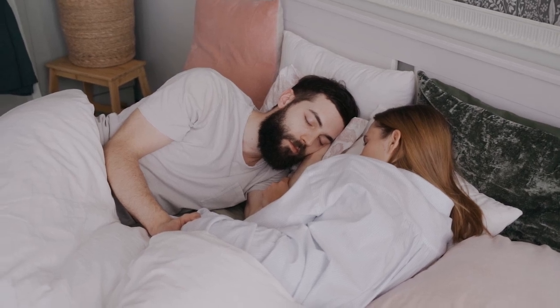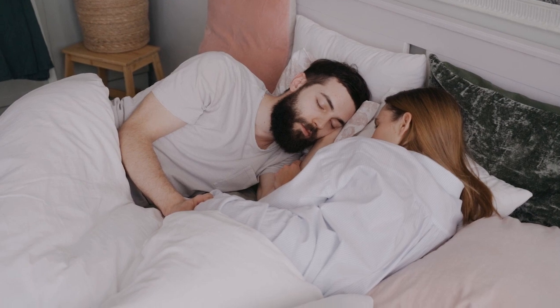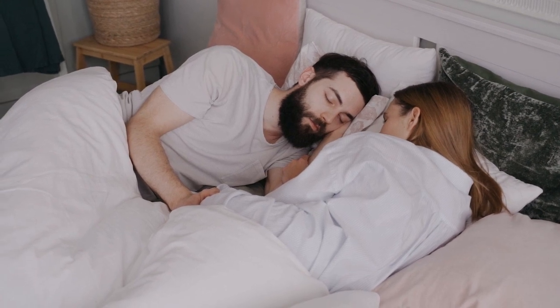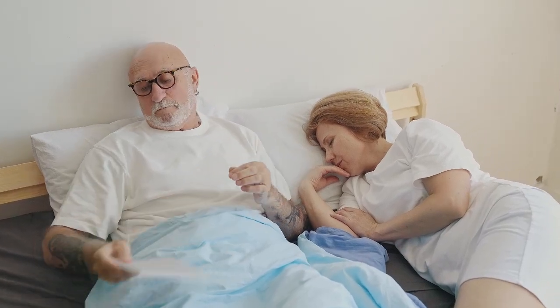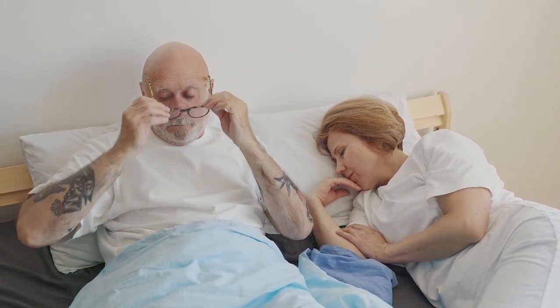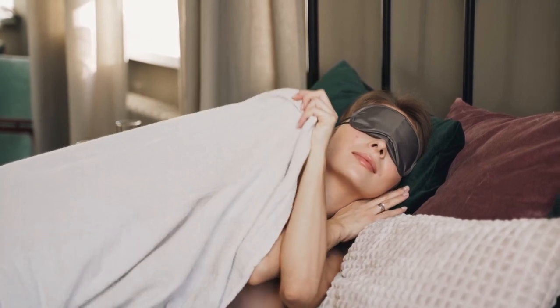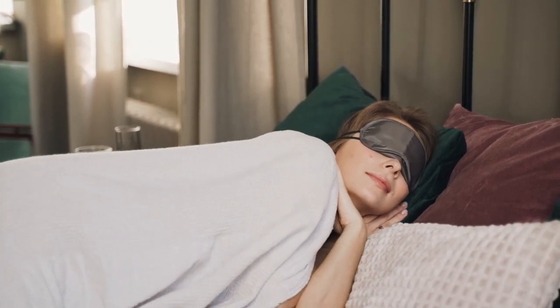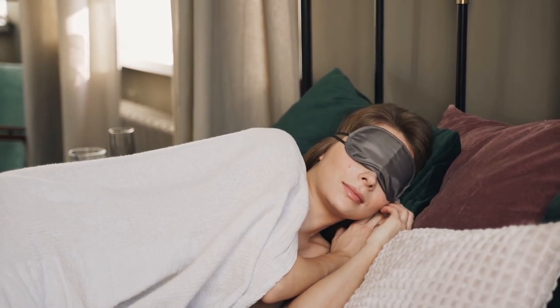Adjustable beds appeal to many sleepers, from those who read or watch TV in bed to those with medical concerns like GERD or obstructive sleep apnea. Selecting a mattress that is compatible with your adjustable bed ensures you can experience all of its benefits, including customized positioning and pressure relief. Let's start with this video's top 5 best mattresses for adjustable beds.